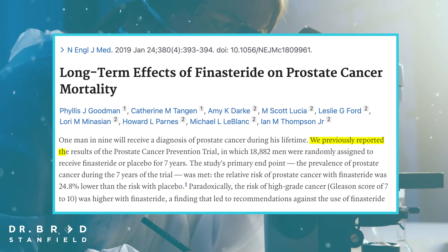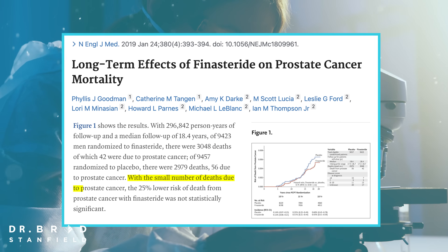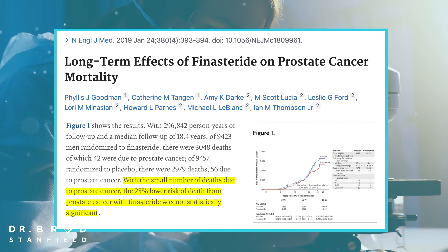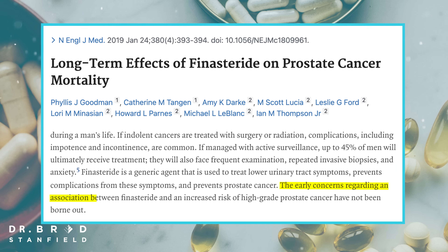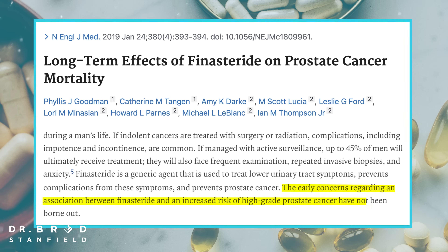To confirm this, we turn to a 2019 trial once again published in the New England Journal of Medicine, following up those original men placed on either finasteride or placebo. Overall there appeared to be a 25% lower risk of death from prostate cancer in the men who took finasteride compared to placebo. But because it was a small number of deaths, it didn't reach statistical significance — meaning we can't be fully certain of this finding. There is, however, a trend towards improved survival rates in the finasteride group, and early concerns regarding finasteride increasing the risk of high-grade or aggressive prostate cancers have not been borne out.